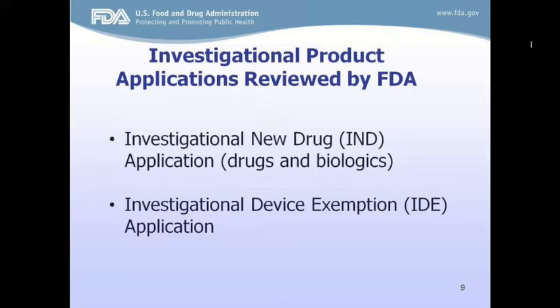Basically, a company — the sponsor — will come into FDA and submit an application. For biologics and drugs, it's called an Investigational New Drug Application. For devices, it's an Investigational Device Exemption Application. By regulation, the IND is the process under which human trials of investigational drugs are conducted, and they cannot begin until FDA has approved the IND. Drugs and biologics often follow the same regulations, as biologics are large molecules while drugs are smaller molecules, but they're all essentially drugs.